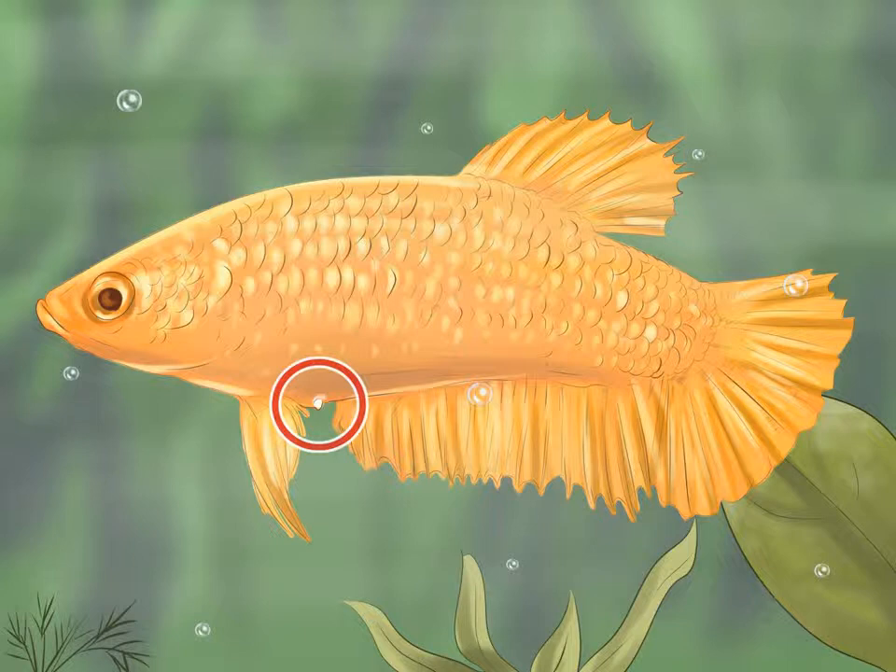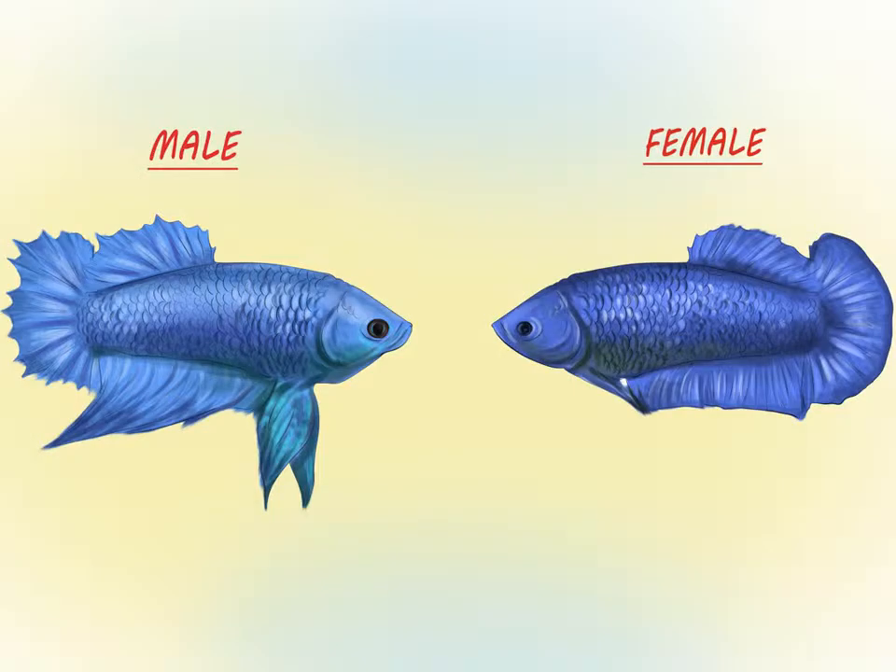Look for the egg spot. Finding this spot may be difficult with younger females whose sexual organs have not fully developed. As the fish ages and becomes larger, the ovipositor tube will become larger and easier to see. If you are having trouble viewing the location, consider feeding or preparing to feed your fish — they will likely move to the top and angle themselves so you can more easily view the location. Also compare their body shapes.